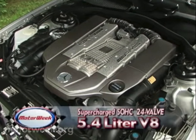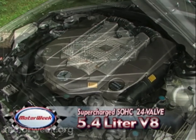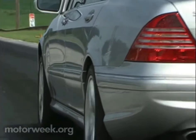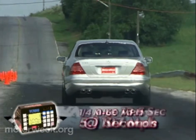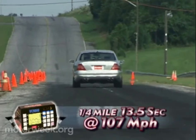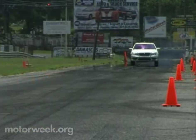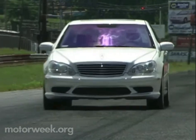The S55's 5.4-liter supercharged single overhead cam V8 throws out an awesome 493 horsepower and 516 pound-feet of torque. The S55 makes serious tracks, taking zero to 60 in 5.1 seconds and running the quarter mile in 13.5 seconds at 107 miles per hour. The blown V8 has no lag, instantly jumping off the line, and fortunately braking is equally confident.